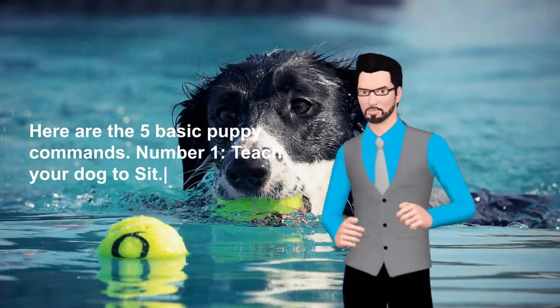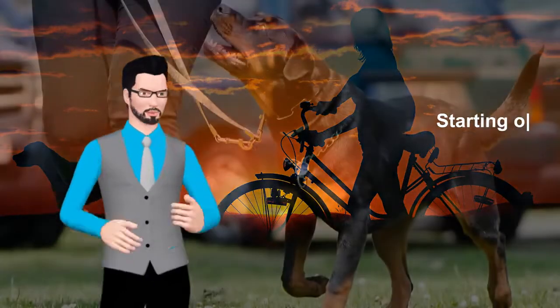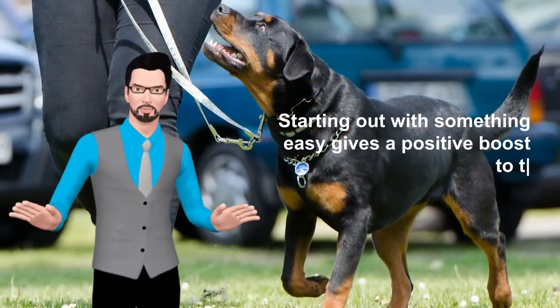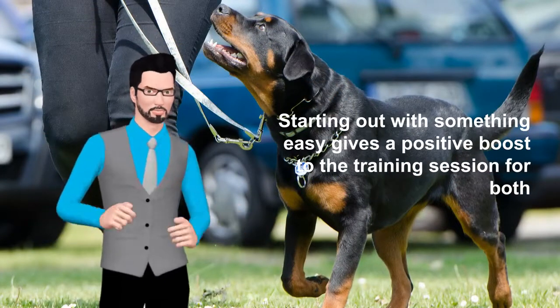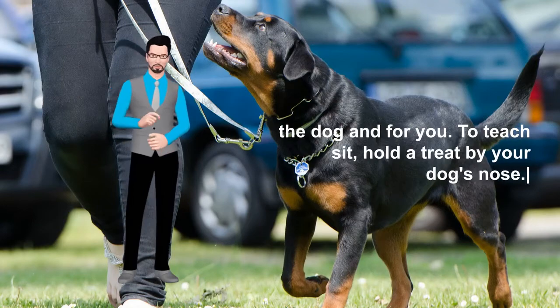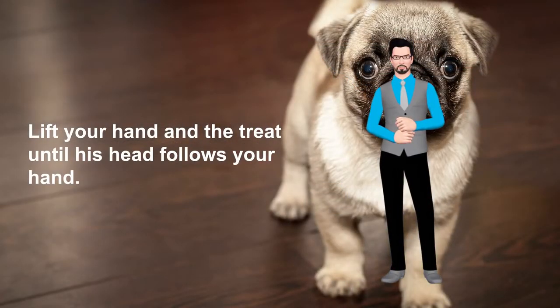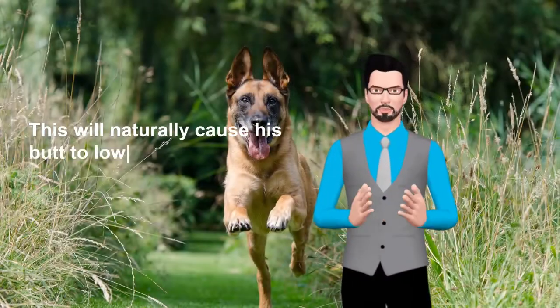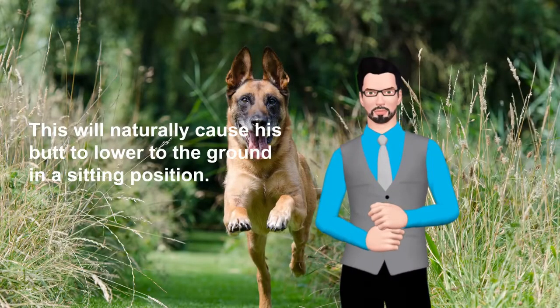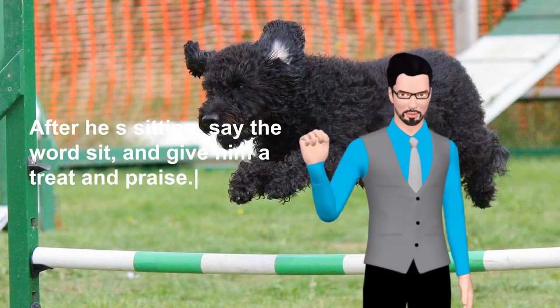Number 1: Teach your dog to sit. This is a basic and easy to teach command. Starting out with something easy gives a positive boost to the training session for both the dog and for you. To teach sit, hold a treat by your dog's nose. Lift your hand with the treat until his head follows your hand. This will naturally cause his butt to lower to the ground in a sitting position. After he is sitting, say the word 'sit', and give him a treat and praise.